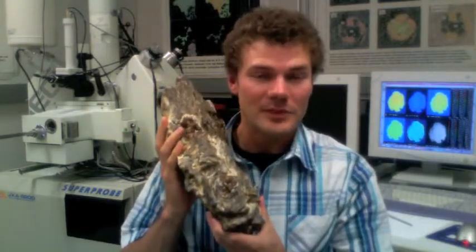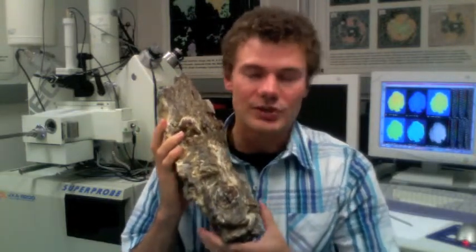Hi, I'm Brent Hamilton, a PhD candidate at the University of Calgary, and I'm here with our Electron Microprobe. I use the microprobe to study rocks like this, which is a lovely garnet-biotite-sillimanite schist, which comes from my field area on eastern Baffin Island.